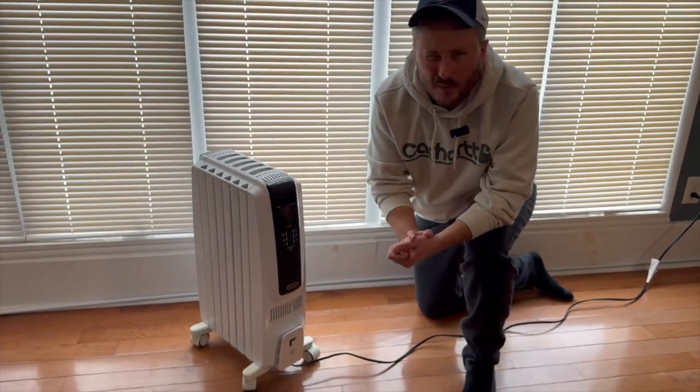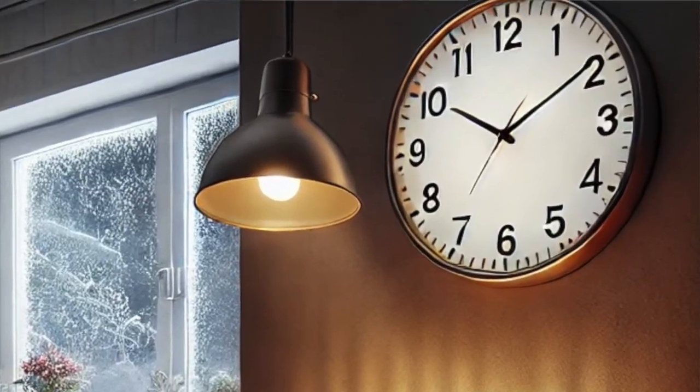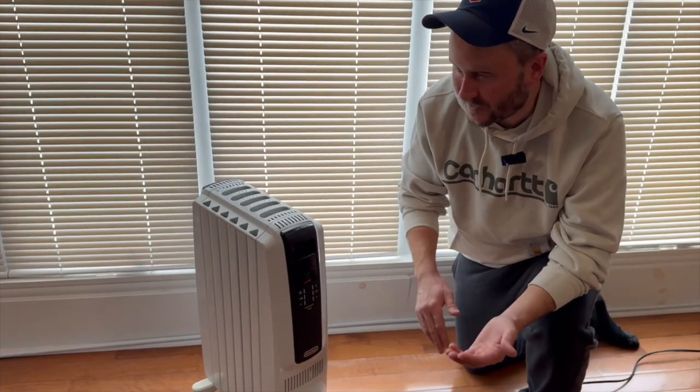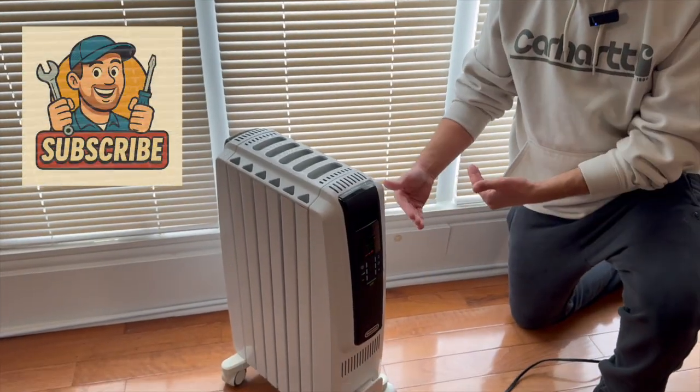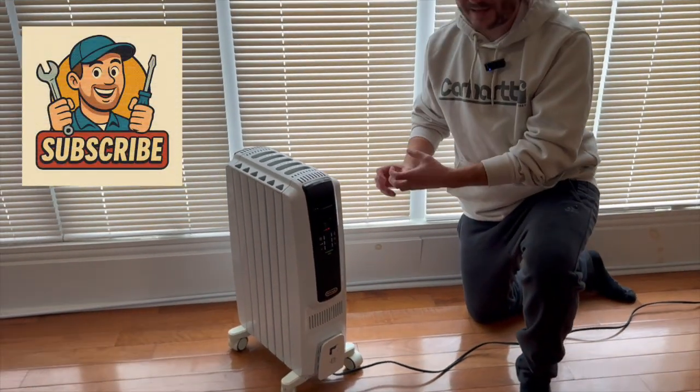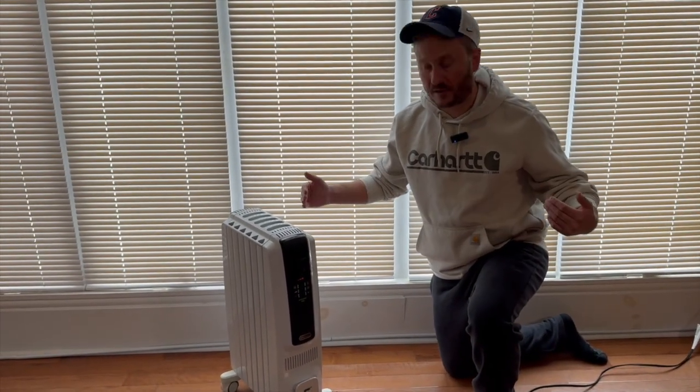One of the negatives that people don't like: it's going to take a little bit longer to get your initial heat coming out. It's not going to turn right on and pump out heat. But once you get this thing working and it gets warmed up, it creates long-lasting, efficient heat.